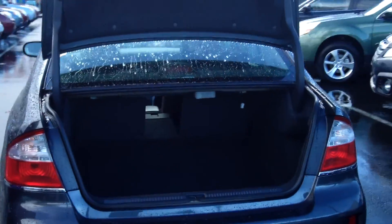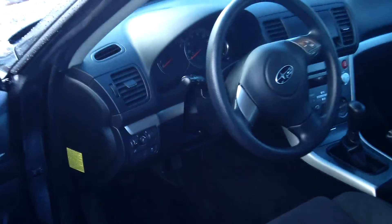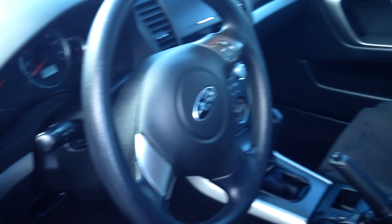Plenty of cargo space in the trunk. Power door locks and windows, premium sound system, CD player and cruise control.